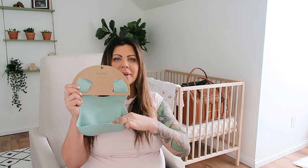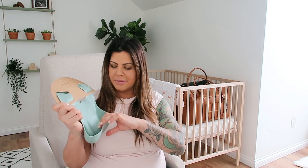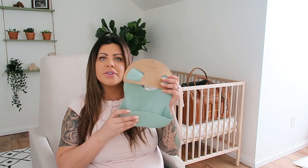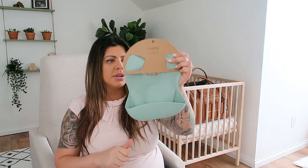This is another bib but it's for when baby starts eating food — you put it on them like this and it catches any food. It feels like silicone and it's a really pretty sage green color. Again, another thing we probably won't be using for a while, but it will come in handy when we do.